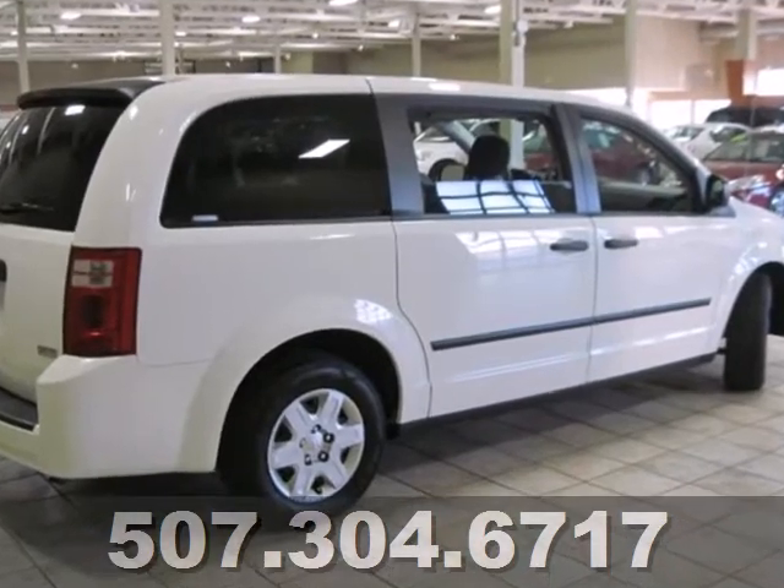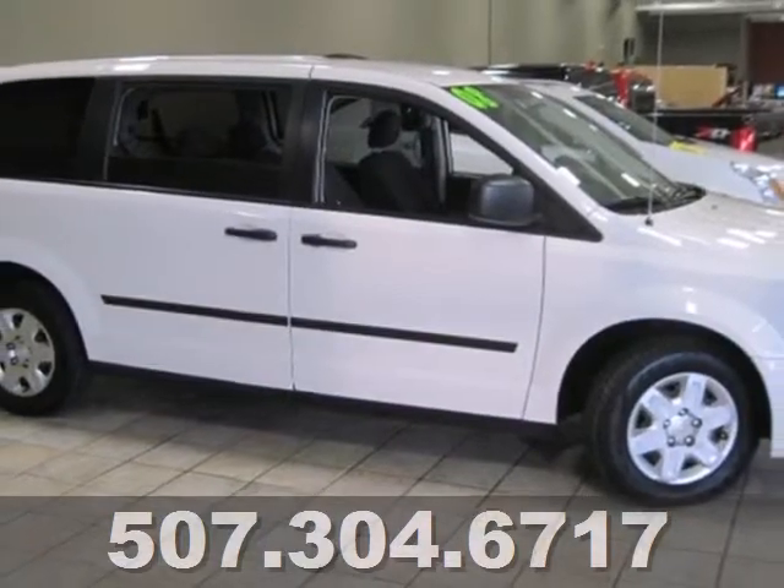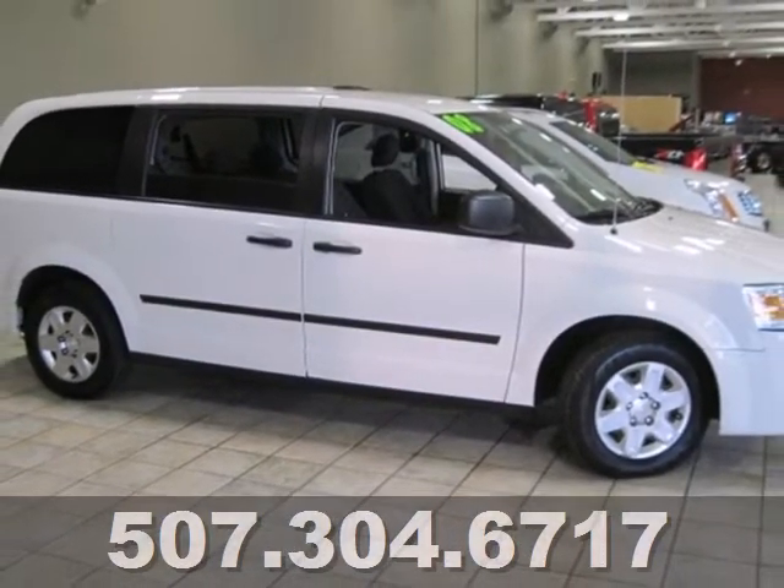The family friendly Grand Caravan truly is grand with unsurpassed safety, comfort, performance and reliability. See it for yourself today.